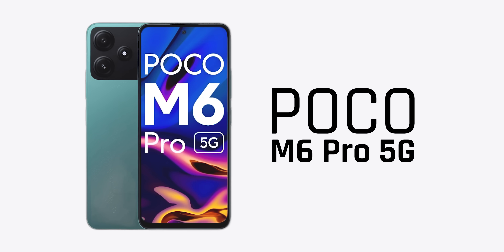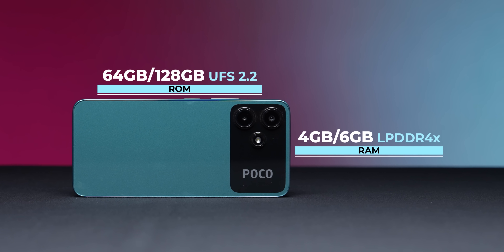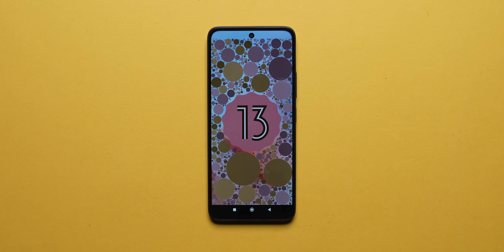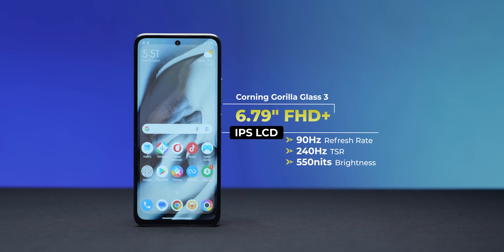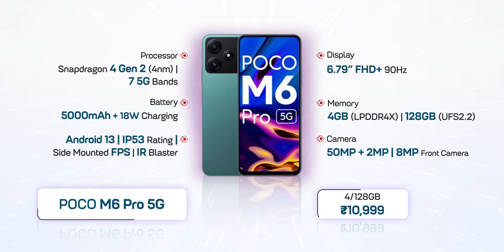Number 2 is the Realme M6 Pro. It features a Full HD Plus 90Hz screen, Qualcomm Snapdragon 4 Gen 2 processor — excellent under 10,000 — 4GB RAM and 128GB UFS 2.2 storage, 5,000 mAh battery, 18W charging, and IP53 rating. It comes with Android 13 and mono speakers, so not ideal for multimedia. Glass back. The 128GB variant is ₹10,999, available for ₹9,999–10,000 with offers.